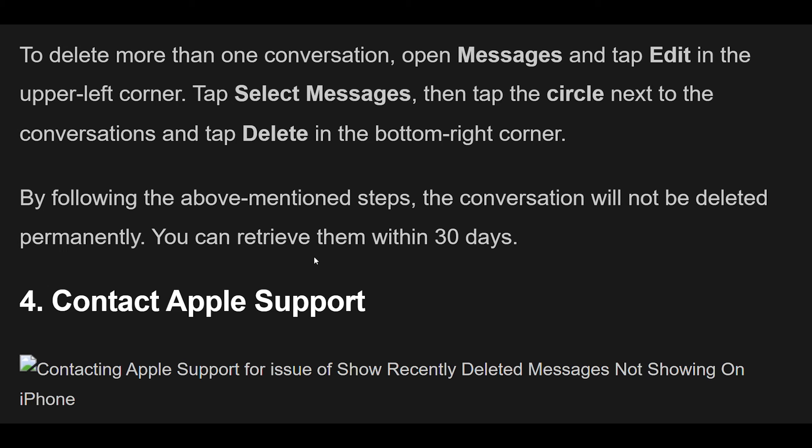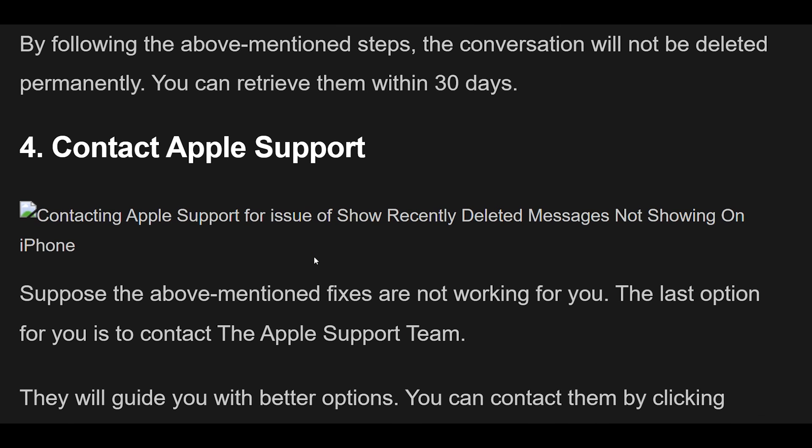Fix 4: Contacting Apple Support for the issue of Show Recently Deleted Messages not showing on iPhone. If the above-mentioned fixes are not working for you, the last option is to contact the Apple Support team. They will guide you with better options. You can contact them by clicking here.